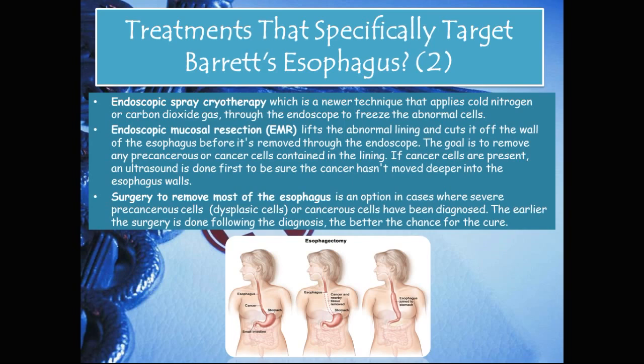Endoscopic spray cryotherapy is a newer technique that applies cold nitrogen or carbon dioxide gas through the endoscope to freeze the abnormal cells. Another option is endoscopic mucosal resection, or EMR, which lifts the abnormal lining and cuts it off the wall of the esophagus before removing it through the endoscope — the goal being to remove any precancerous or cancerous cells. If cancer cells are present, an ultrasound is done first to confirm the cancer hasn't spread deeper into the esophagus walls. Finally, an esophagectomy — surgical removal of most of the esophagus — is an option when severe dysplastic or cancerous cells have been diagnosed; the earlier the surgery, the better the chance of a cure.